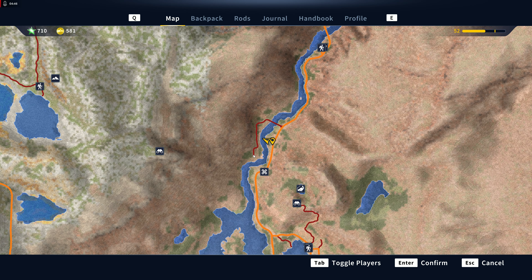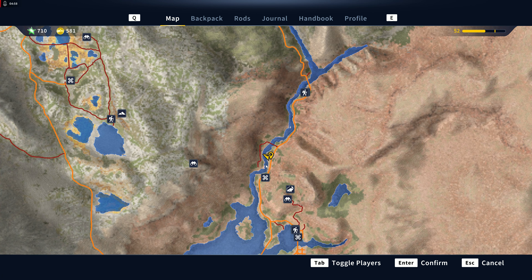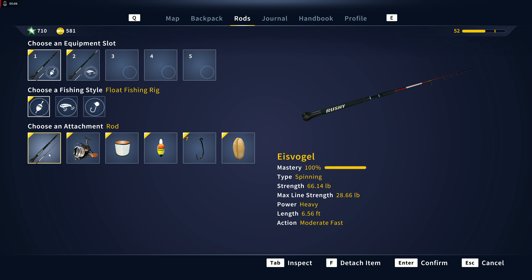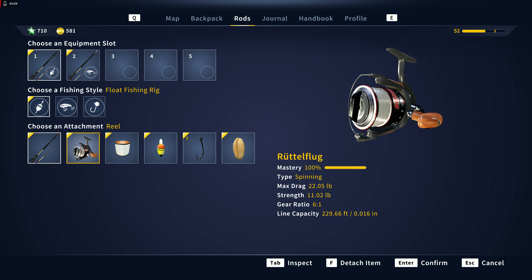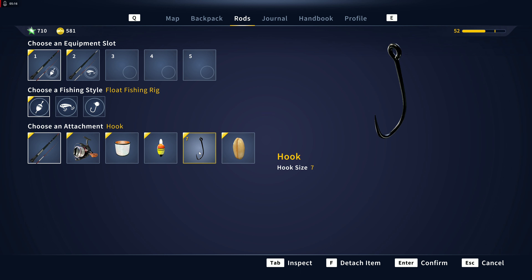So for this mission, we fast traveled to the railway point of interest, traveled north to where it makes this little bend, and that's where we got them. We were using the Eisvogel spinning rod, the Rudolfflug spinning reel, fluorocarbon 22-pound line, the bubble bobber, Number Seven hook, and pearl barley — that got us our gold bluegill.